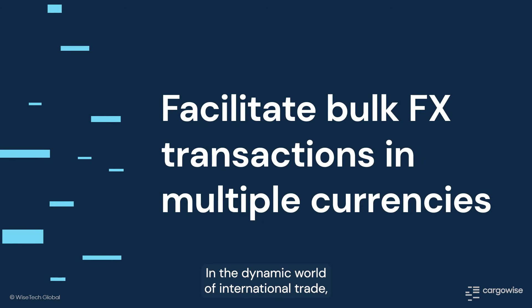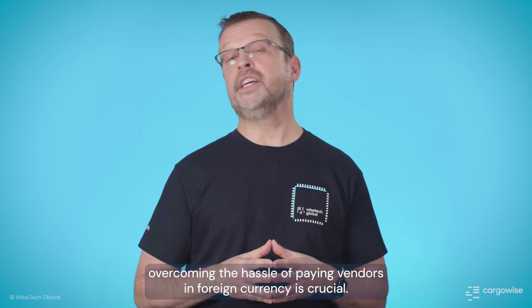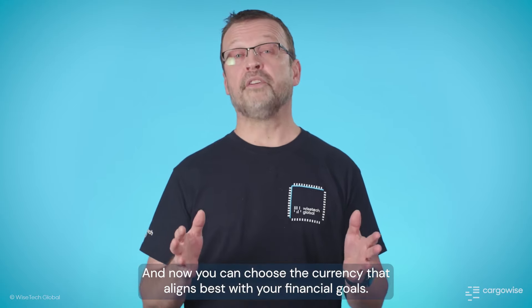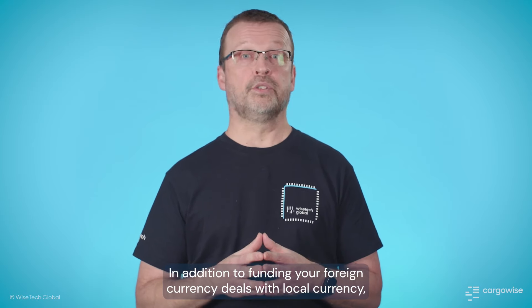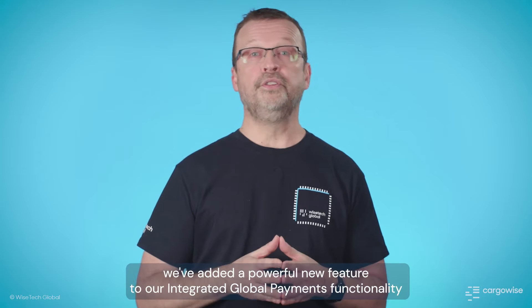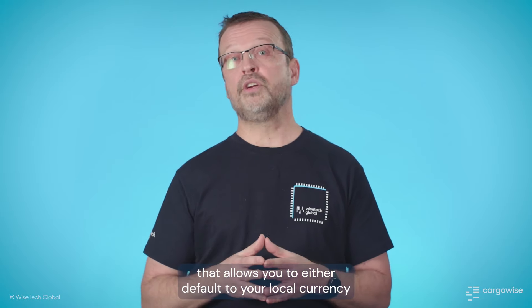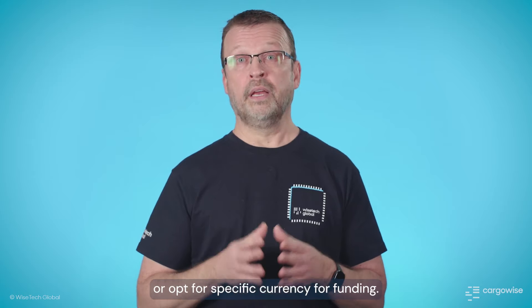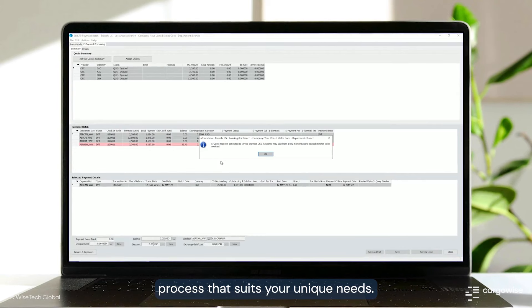In the dynamic world of international trade, overcoming the hassle of paying vendors in foreign currency is crucial. Our solution: integrated global payments. Now you can choose the currency that aligns best with your financial goals. In addition to funding your foreign currency deals with local currency, we've added a powerful new feature to our integrated global payment functionality that allows you to either default to your local currency or opt for a specific currency for funding. This ensures a tailored and efficient transaction process that suits your unique needs.